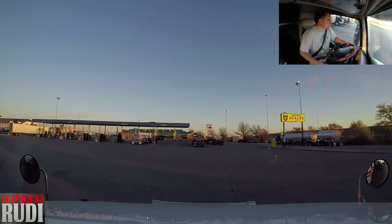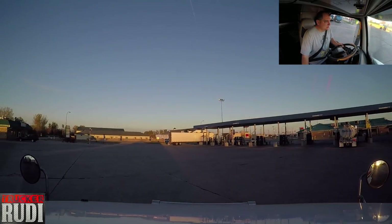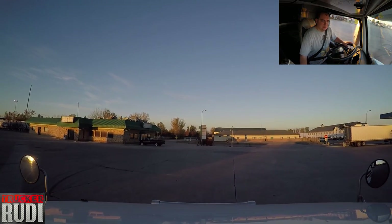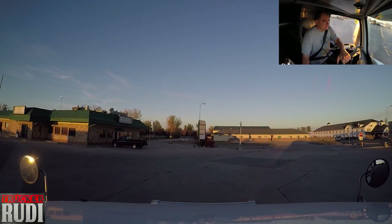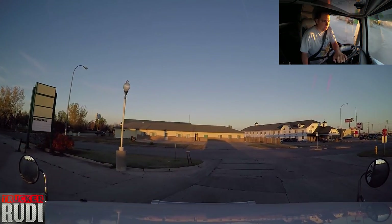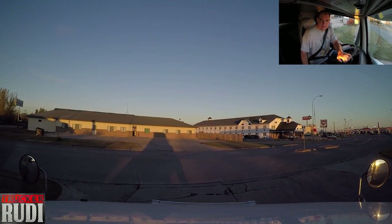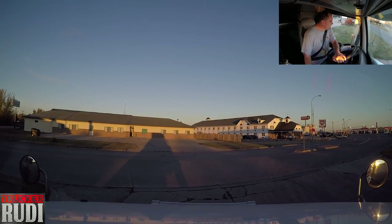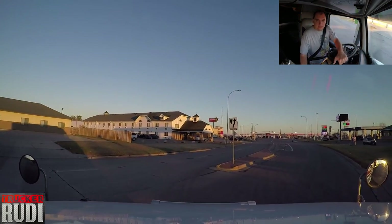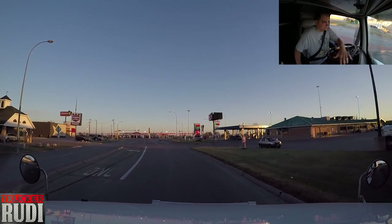Let's get out of this truck stop safe and sound and get back on the interstate to put some miles behind us. Beautiful sunshine this morning, no wind whatsoever that I can tell. We've got a stop sign here, so we gotta make sure we do make a full stop.